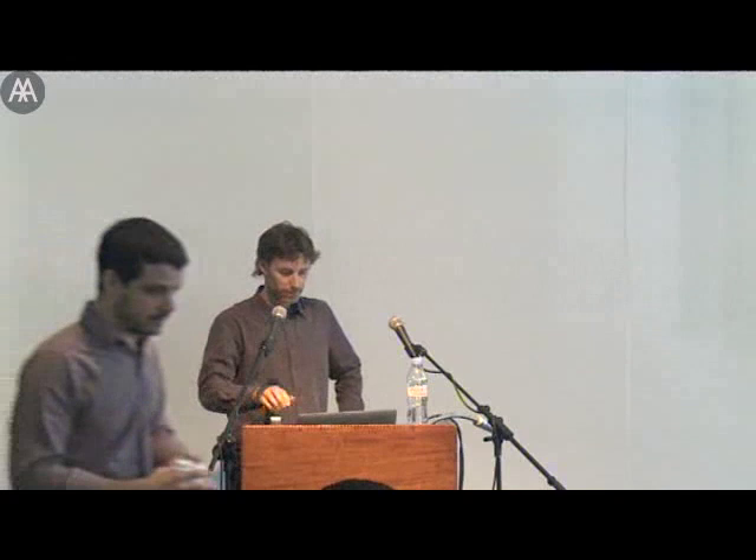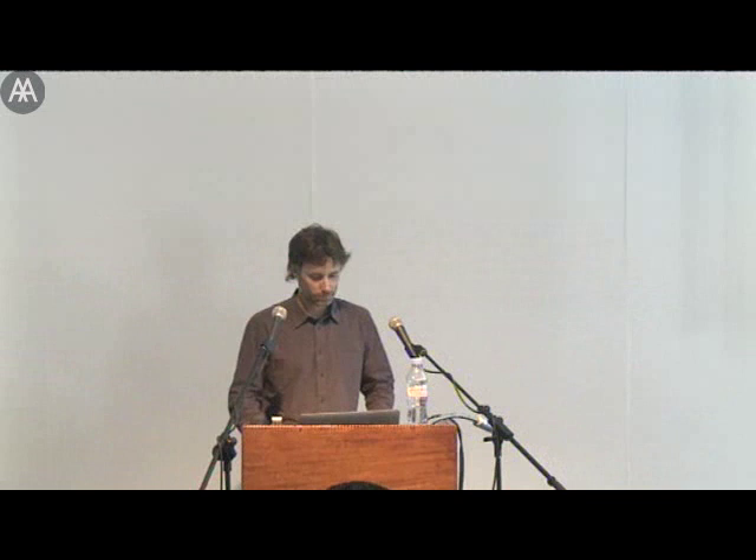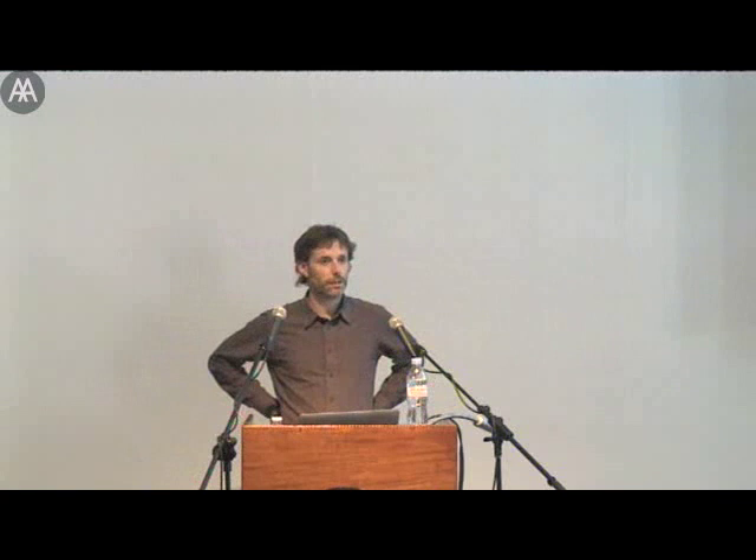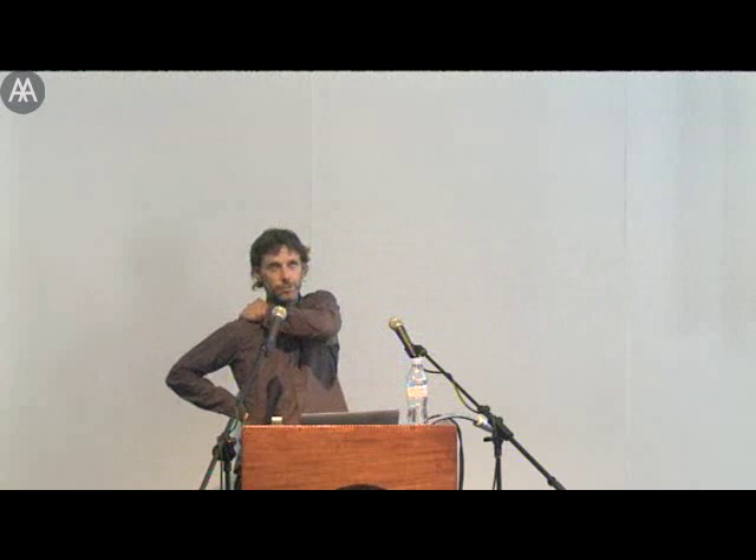I'm going to kick off the design and make introduction. So I'm Martin Self, I'm director of the Design and Make programme, a relatively young programme in the graduate school established three years ago — the first full cycle.